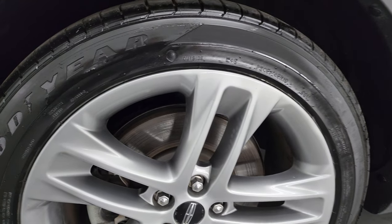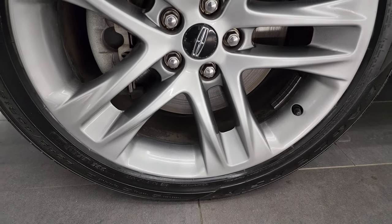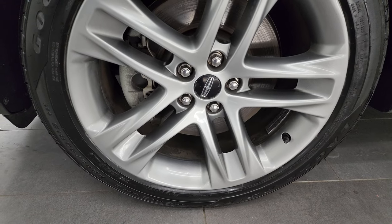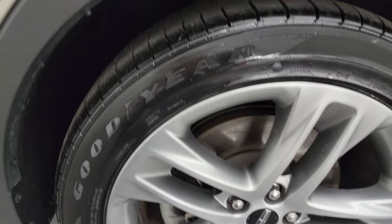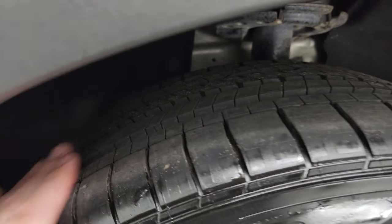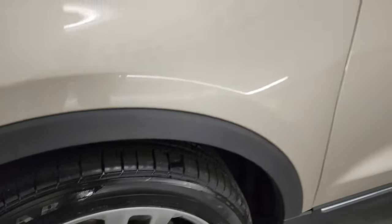This one comes with the painted 19-inch alloy wheels. No major scuffs or scrapes on there, and it has brand new Goodyear Eagle RSA tires — these are 245/45 R19s. They are brand new, still have a little wear nub on them. We put those on during our safety inspection.